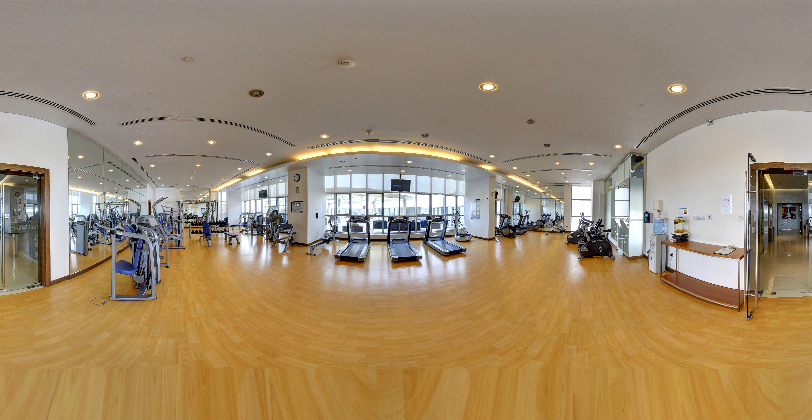The gymnasium is located on the second floor for your convenience. Our coach will be happy to give you healthy advice and show different exercises for all the muscle groups.